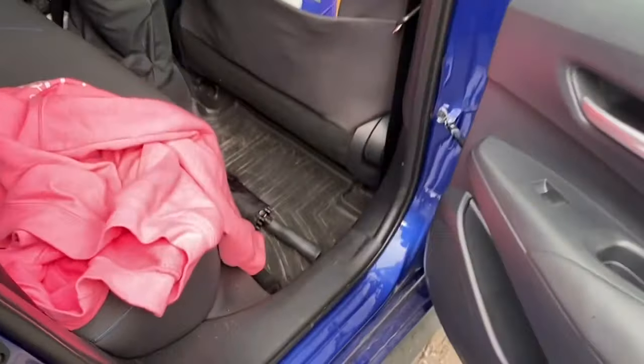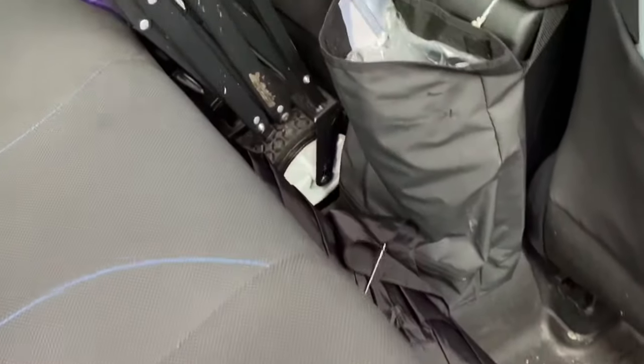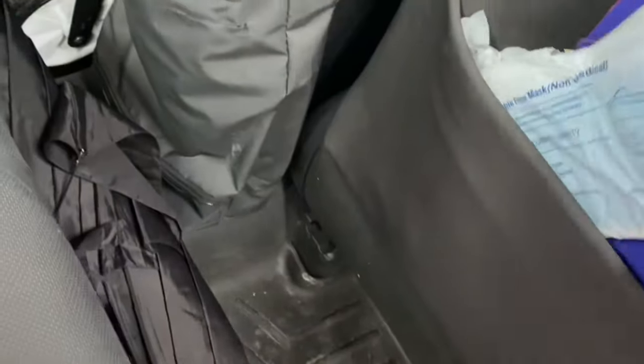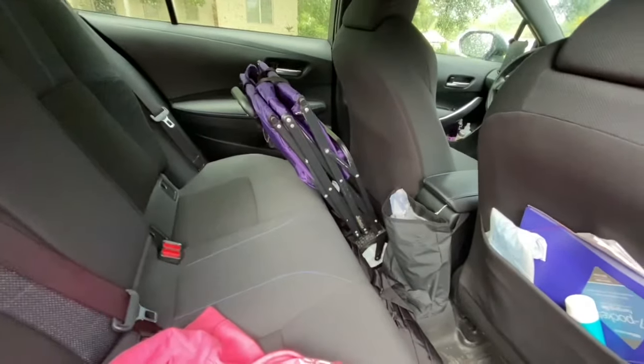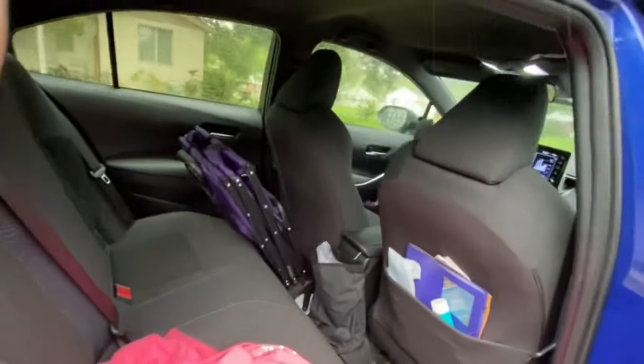In the back seat there's another sweatshirt because it's been raining lately. My umbrella is usually in the trunk, but it's there when it's raining. I have my trash here, this is for my receipts, more hand sanitizer, and masks.